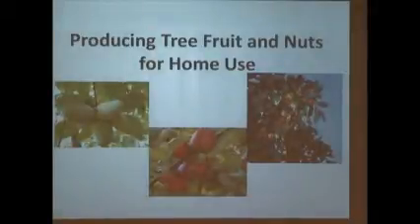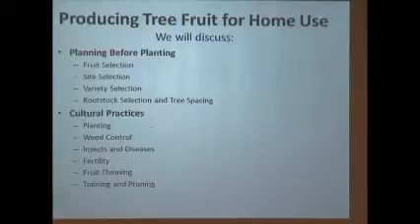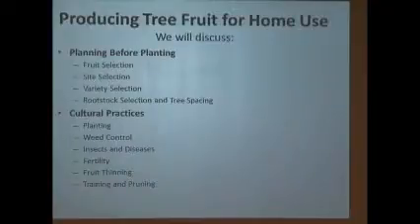On tree fruit, we're trying to cover some of these. I had to put pawpaw up here because it's my most favorite of all tree fruits — I'm the pawpaw king, or I call myself that anyway. We're going to look at fruit selection, some cultural stuff, and rootstocks.